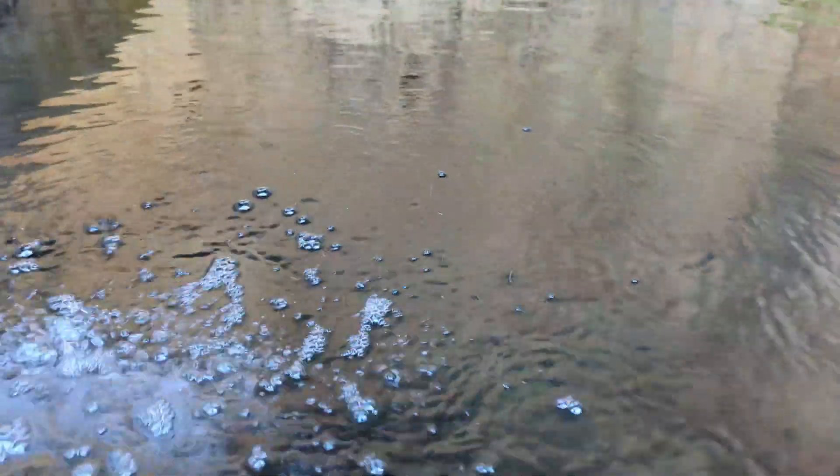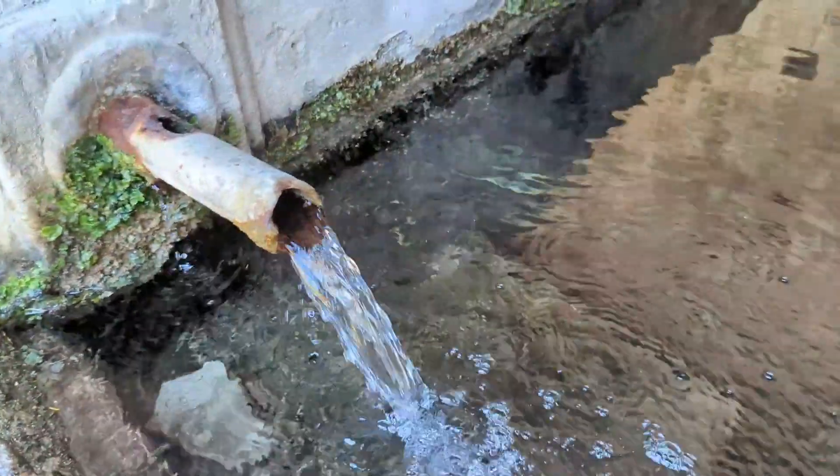I'd like to clarify that I have no doubts the structure itself is actually medieval. My doubts are about the pipe and about it being called a fountain. I think that 'well,' 'watering hole,' or 'cistern' are more appropriate terms to use.